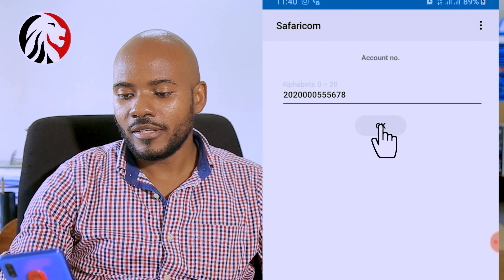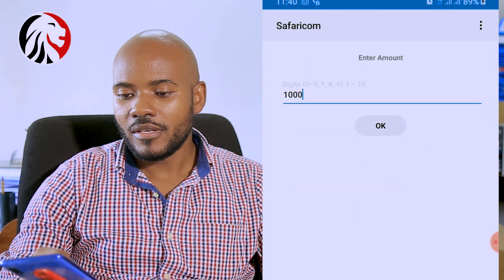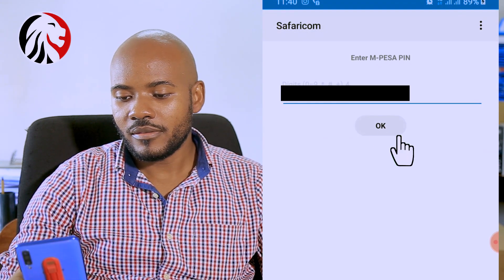Click OK. Enter the amount, which was 10,000, and click OK. Enter your M-Pesa PIN and press OK. You will receive two messages — one from KRA and one from M-Pesa — confirming the payment has been made, and also an email confirmation of the payment having been received by KRA.